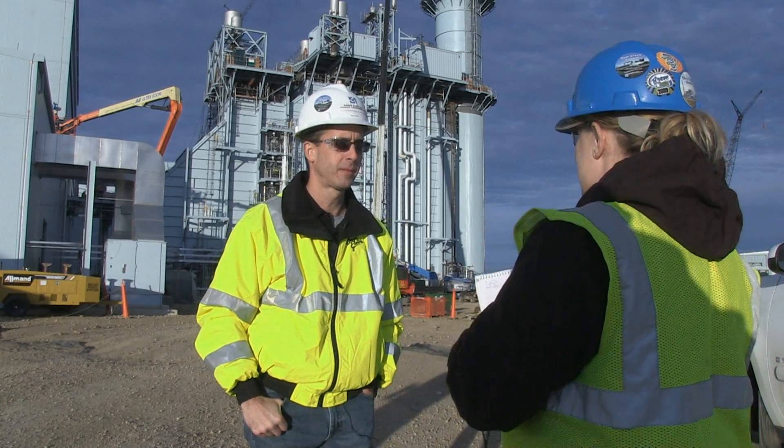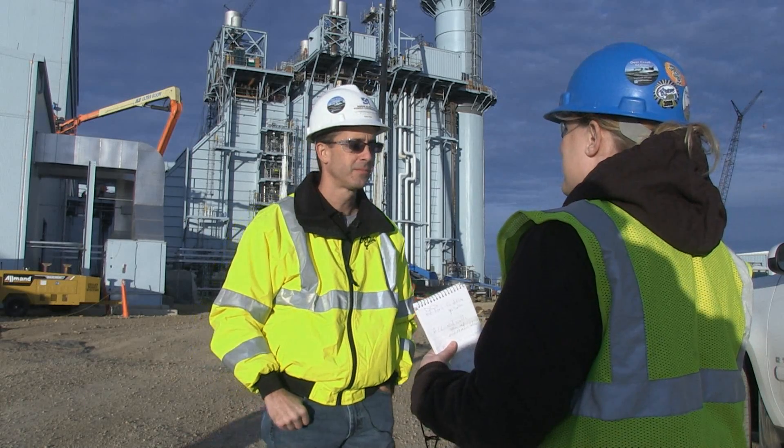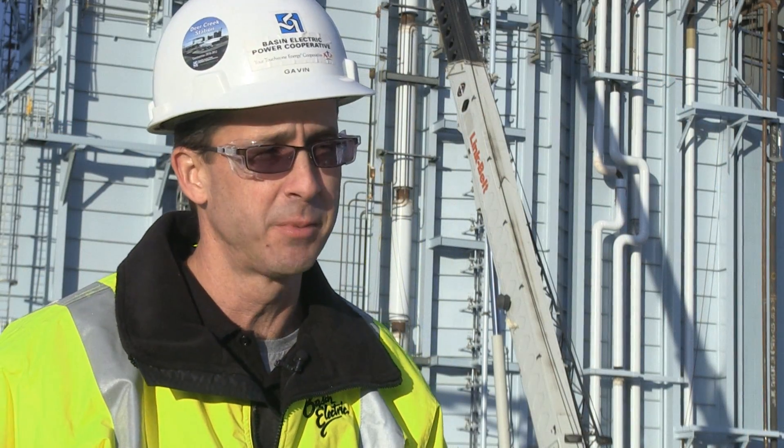Gavin McCullum is the project manager on Deer Creek. Construction started in July 2010. As you can see, they've pretty much finished the plant — the shell of it, the outside. It looks now, when you drive by, pretty much the way it's going to look when it's done. It looks nice.